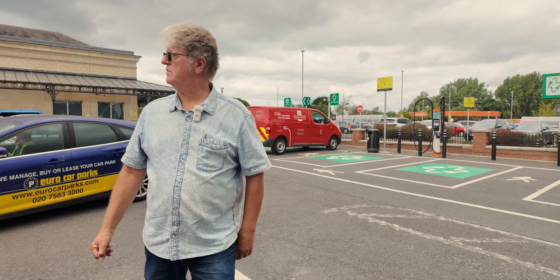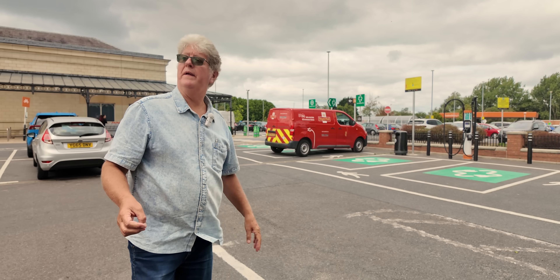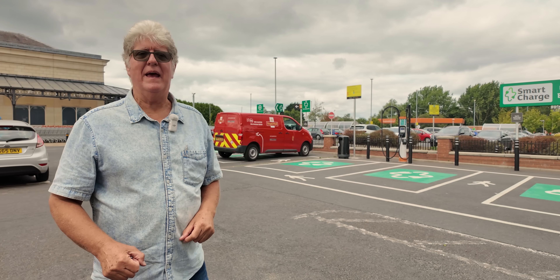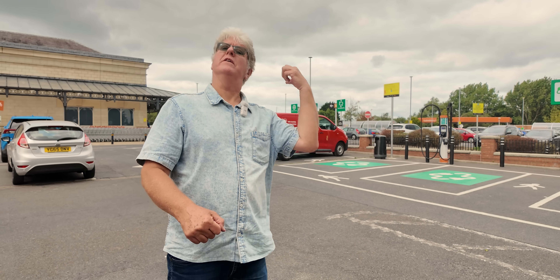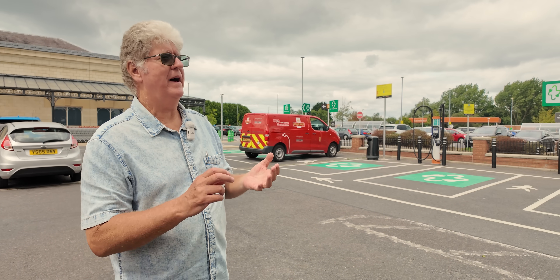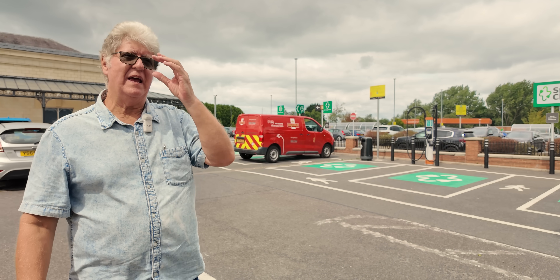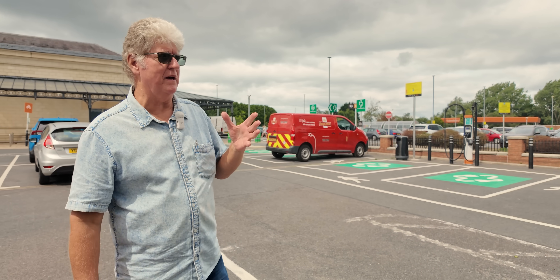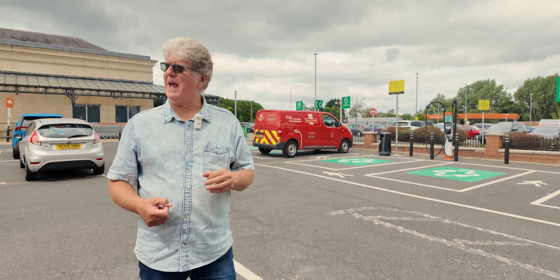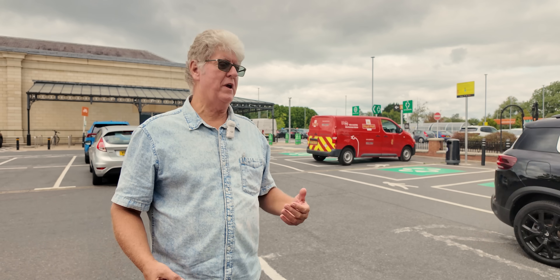To be fair, there are only two cars charging at the moment — both actually works cars: a Yorkshire Water one and a Royal Mail one. Without those works vehicles this bay would be empty. However, while we've been here there was another Yorkshire Water and another Royal Mail van charging, plus about four other cars — a BMW iX, a Hyundai, and a Nissan Leaf. That might give a clue as to what's going on, because two of them actually sat in their cars and ate.